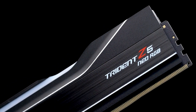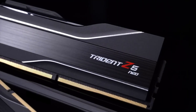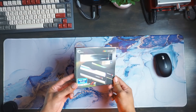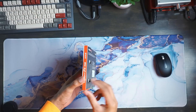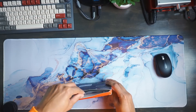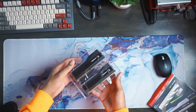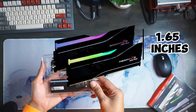With a matte black exterior, a black brushed aluminum inlay, and silver highlights, the fashionable heat spreader is delivered. There is currently no information on whether GSkill will provide the metallic silver trim option for the Trident Z5 Neo RGB memory kits in the future. The Neo RGB model shares the same height as its predecessors, because GSkill utilizes the same mold for all of its Trident Z5 memory. The memory modules therefore measure 1.65 inches in height.